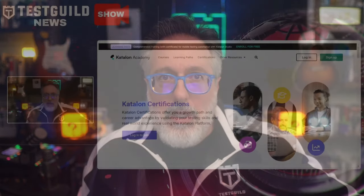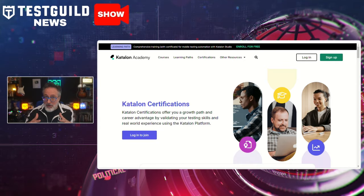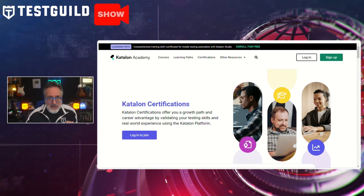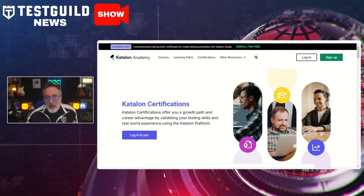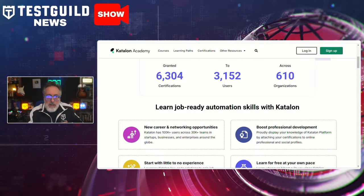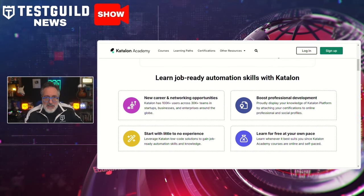I was speaking with some folks that work at Catalan last week, and they told me all about how they offer certification programs to help software testers stand out in a competitive job market. The Catalan Academy has introduced free certification programs aimed at helping software testers build practical skills and improve their marketability in automation testing. In a challenging economy, these certifications offer testers a hands-on approach to learning automation, addressing common questions about standing out to potential employers. The certifications include practical exercises that guide testers through real-world applications of automation tools, making it an accessible way to gain experience.